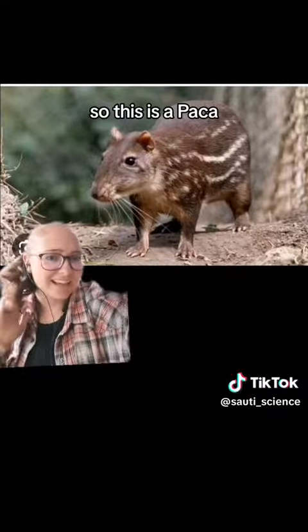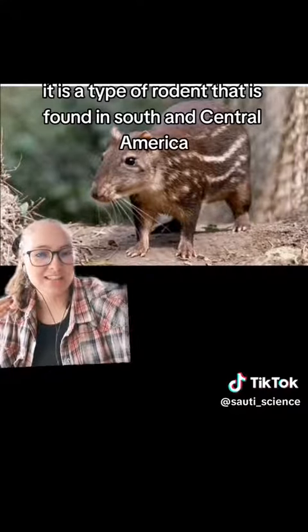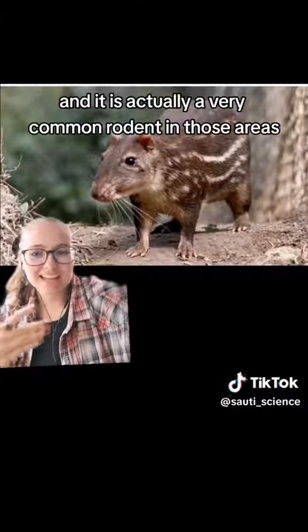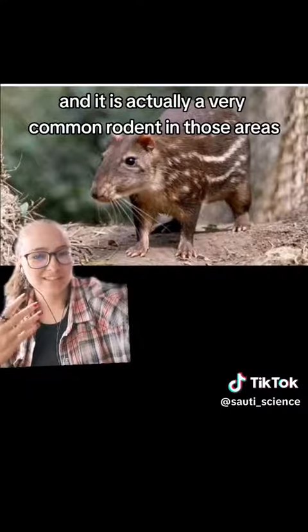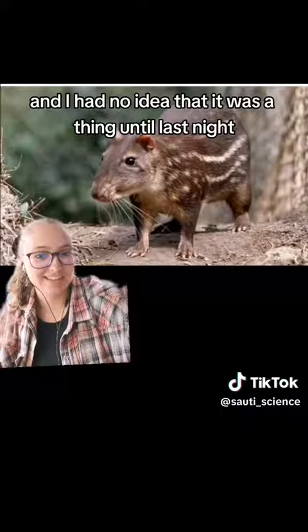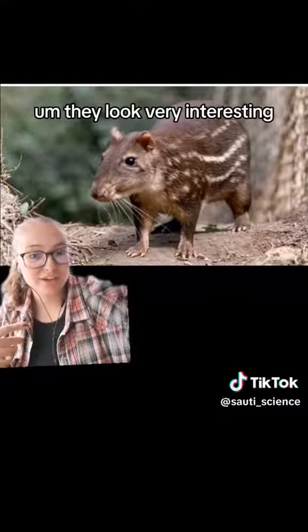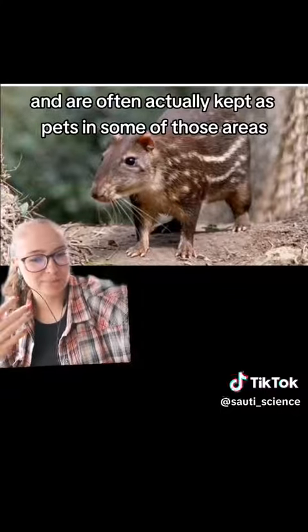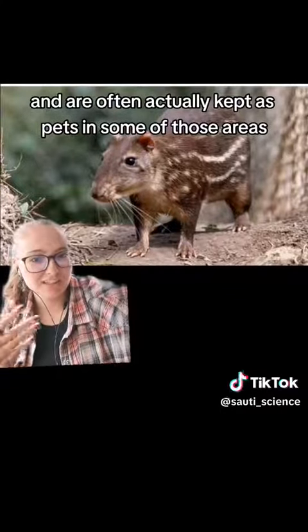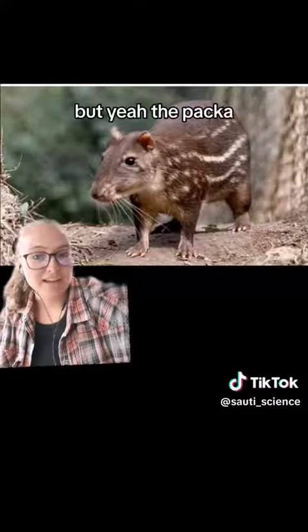This is a paca. It is a type of rodent found in South and Central America. It's actually a very common rodent in those areas and I had no idea it was a thing until last night. They look very interesting and are often kept as pets in some of those areas. I'm not sure if they're domestic or not, but yeah — the paca.